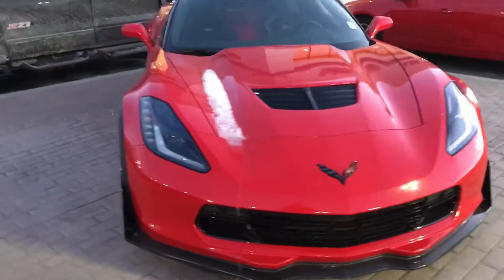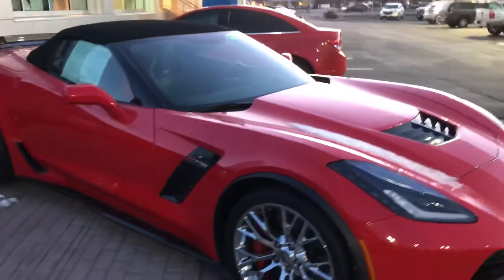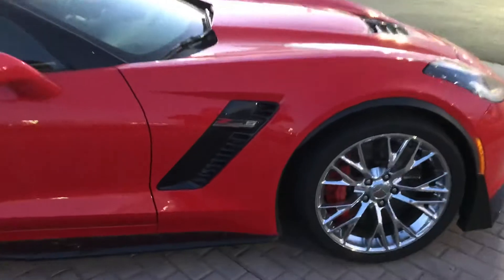As you can see, it's got the nice red color, chrome wheels, black soft top, convertible. There's your Z06 emblem right there. This thing's in great shape, pretty low miles.